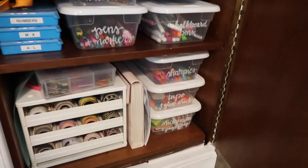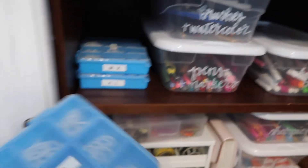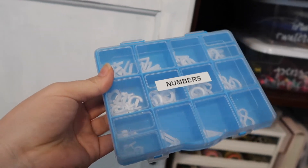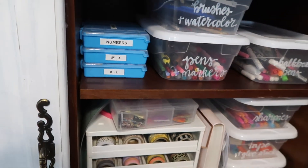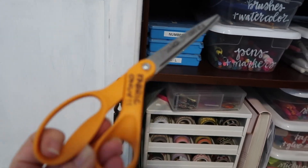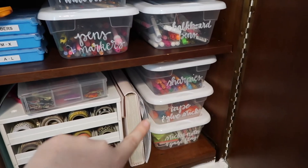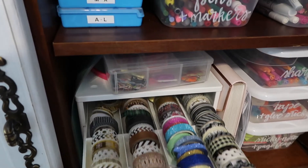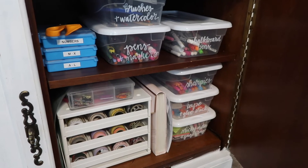Down here is my crafting section. Up here I have all the letters and numbers I got at the Dollar Tree — they're little organizers that I use for our message board. I love finding something from the Dollar Tree that works so effortlessly. These are my fabric scissors — if anybody uses them for anything other than fabric they will probably die. I also have brushes and watercolors, pens and markers, chalkboard markers, Sharpies, tape and glue sticks, sticky notes and page flags, all my washi tape — I'm a little obsessed — cross-stitching supplies, and a folder for extra cards for different events.